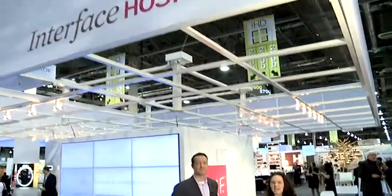Hi, this is Jana Shiewicz with Hospitality Design Magazine here at HD Expo. And today we're at the Interface Hospitality booth with Charlie Knight.